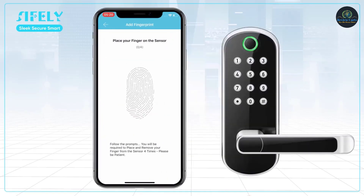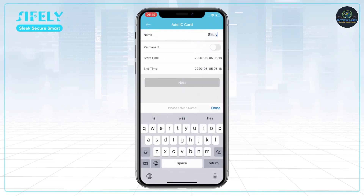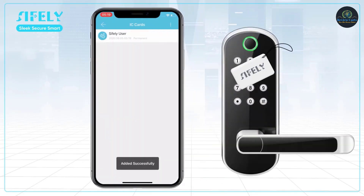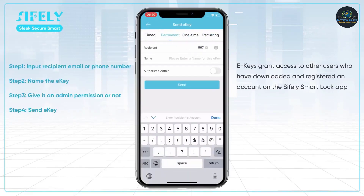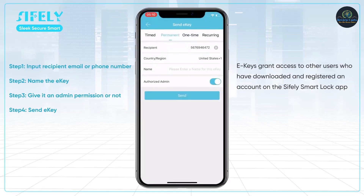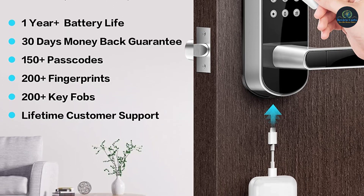Eight customizable access codes plus a master code option, compatible with Quickset Keyway. Latch has an adjustable backset of 2-3/8 and 2-3/4 inches to fit all standard door preparations, featuring SmartKey security re-key technology. Refer to the user manual provided as a PDF in the product description section and the installation manual under the technical specifications section for additional information.